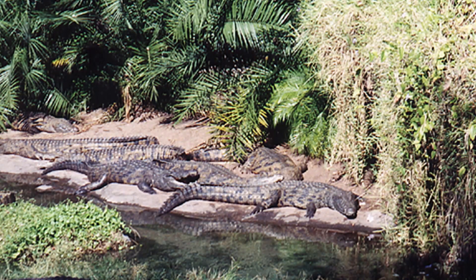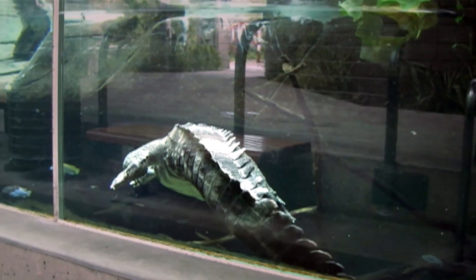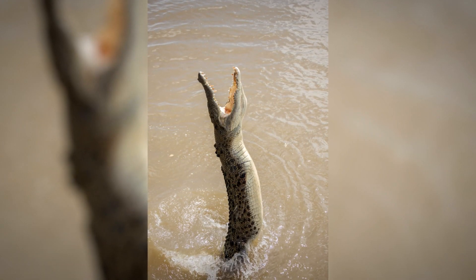We're going to be acquiring some giant Nile crocodiles. To a lot of people's surprise, crocodiles are actually extremely intelligent, and that makes them very trainable. One of the things we're really excited about are the scheduled feeding demonstrations. Keepers will call the crocodiles to a feeding station on display, and the crocodiles will be called to leap up out of the water, grab prey items, and hit the pool with a huge splash.